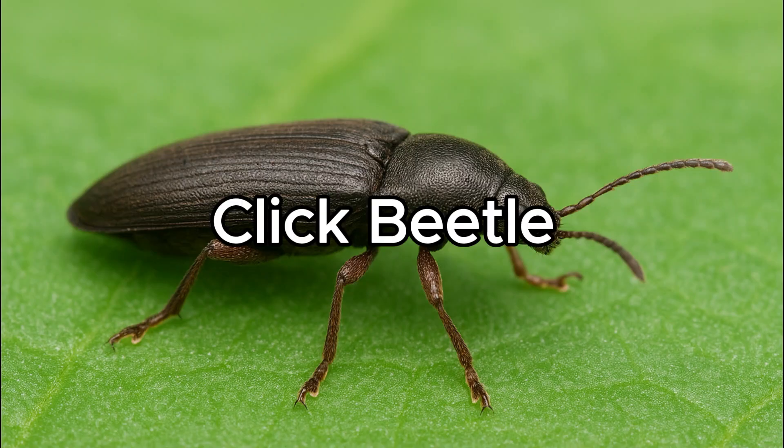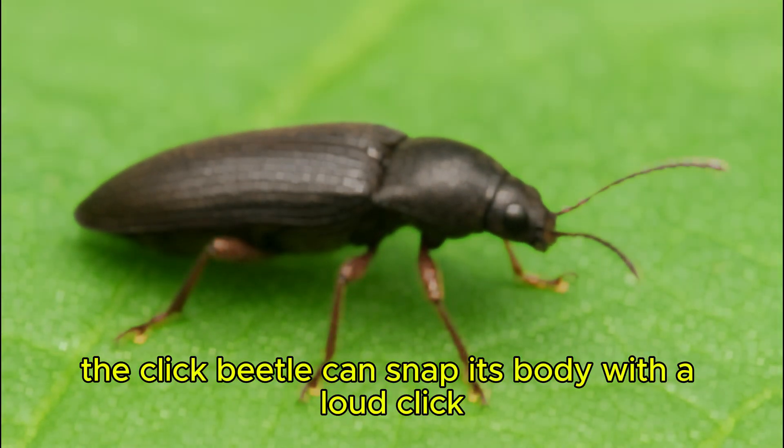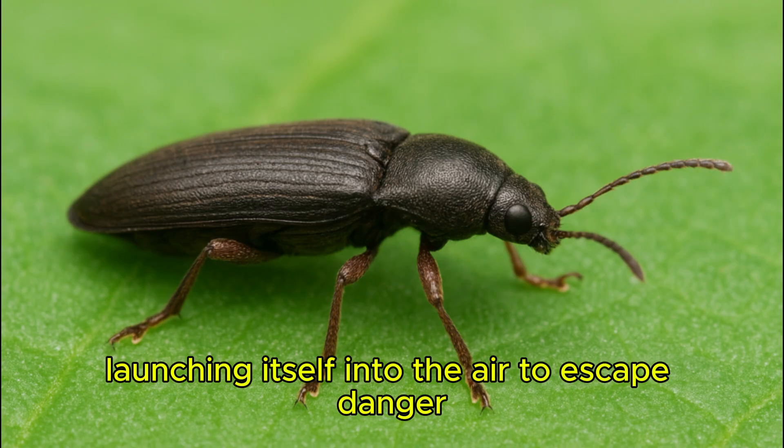Click Beetle. The click beetle can snap its body with a loud click, launching itself into the air to escape danger.